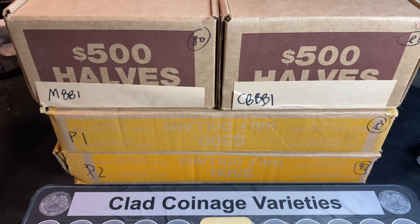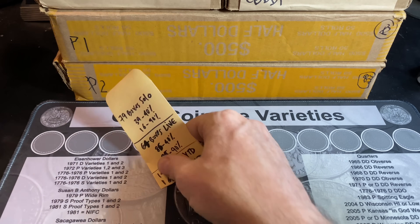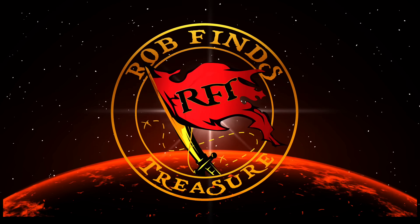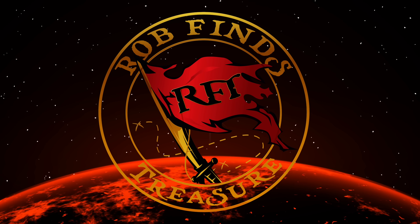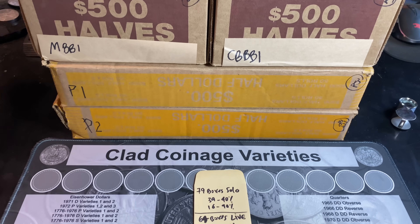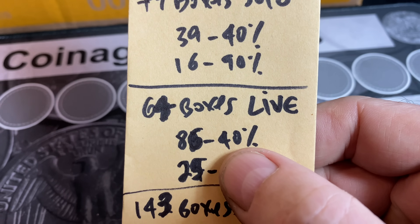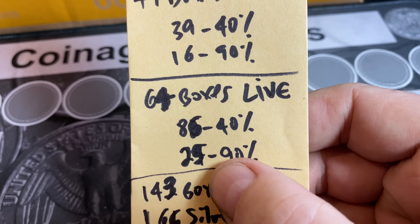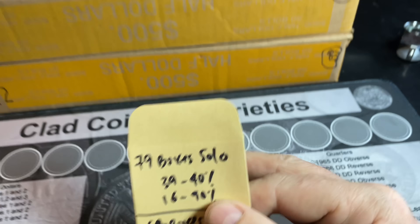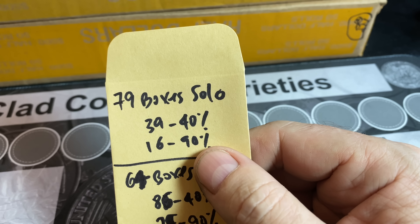I've got four boxes of half dollars in front of me and I'm hoping that I can find more silver in circulation and add to my 2024 half dollar totals. We have done well on my live streams lately: 64 boxes hunted live and 111 silvers found, so almost a two silver per one box ratio. Unlike my solo hunts — this is going to be a four box solo hunt — 79 boxes searched, only 55 silvers.